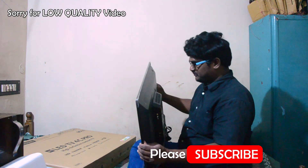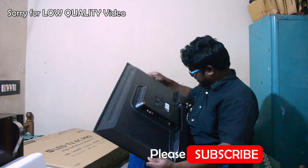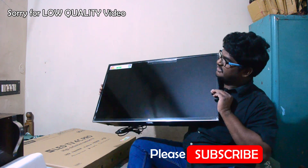Here is the back side of the TV. The speakers are built inside, and you can see the holes for them. We can also see the front of the TV and the table stand.